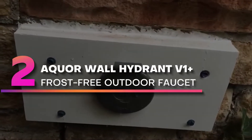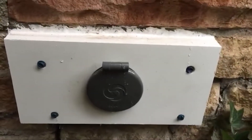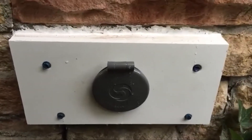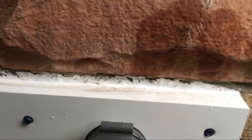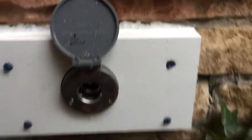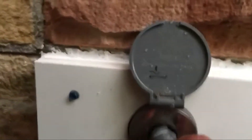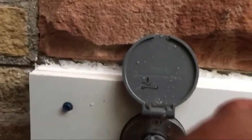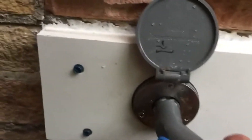Number 2. Aquar Wall Hydrant V1 Plus, Frost-Free Outdoor Faucet. The Aquar House Hydrant V1 Plus is a freeze-proof stainless steel low-profile wall hydrant. Simply attach the hose connector to any garden hose and insert into the hydrant. Water begins flowing instantly. When you unplug, the hydrant self-drains automatically. There is no need for further winterization — it immediately protects after disconnection.